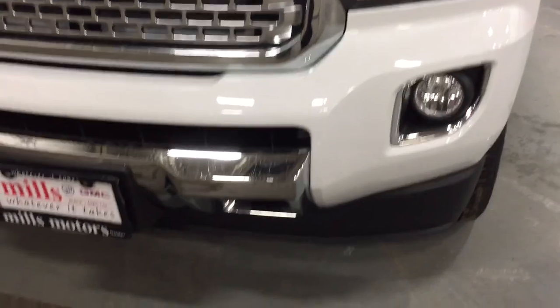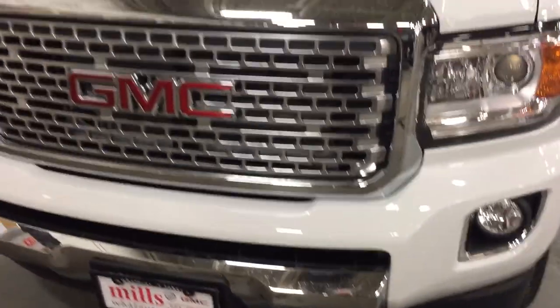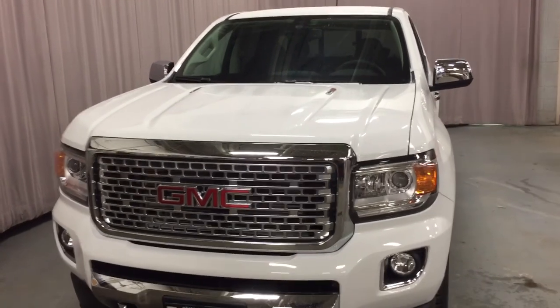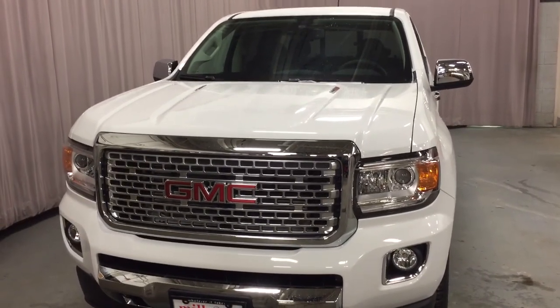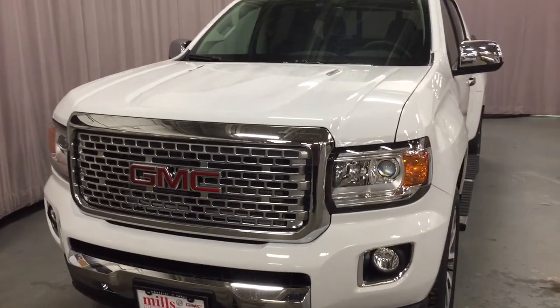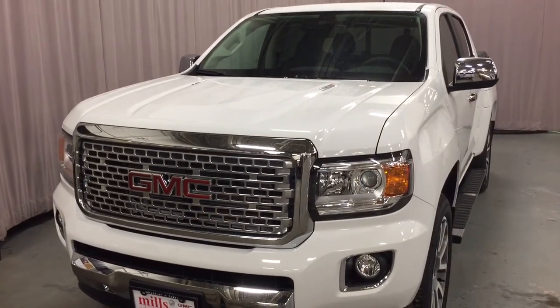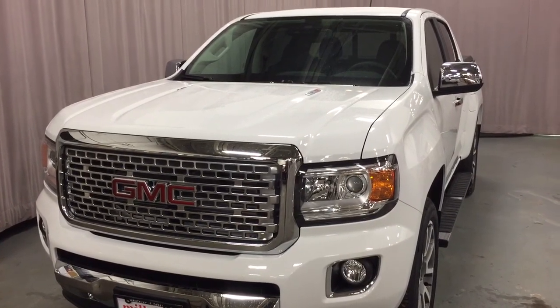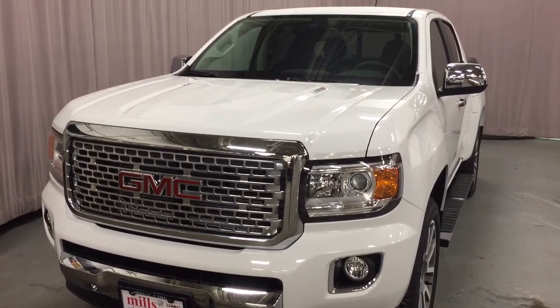The fog lamps there, the front tow hooks, and that distinctive Denali grille. And that is a look at the 2018 GMC Canyon in Summit White, with the safety and connectivity of OnStar and its own 4G LTE wireless hotspot. If you want to give this one a test drive, come on down to Mills Motors at 240 Bond Street East in Oshawa — and we always do whatever it takes.